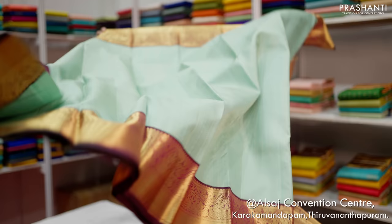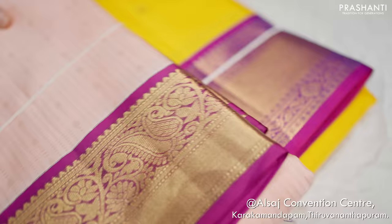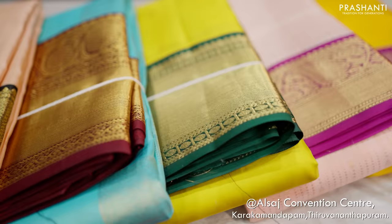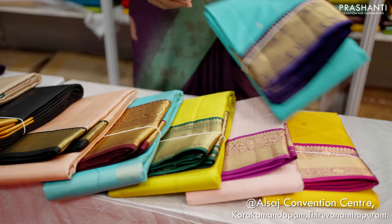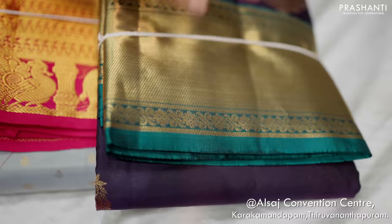All these are traditional korvai Kanjivarams — beautiful korvai border sarees with light and dark colour combinations in deep and pastel colours. Small borders, long zari woven borders, very pretty buttas in the body. Just look at this saree — teal with navy blue with traditional zari woven border. Elephant zari borders with thousand buttas. Deep colours with different colour combinations are available here.